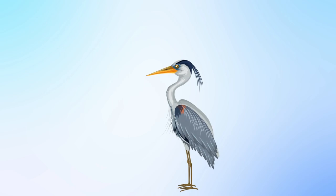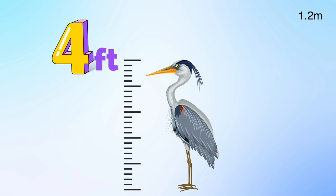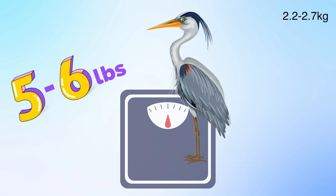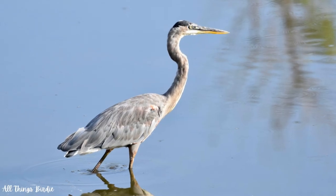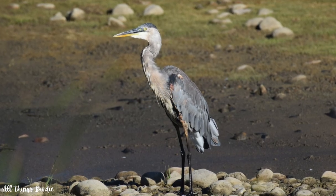These blue-gray majestic beauties are the largest of North American herons, standing at four feet tall. They have a six-foot wingspan and weigh five to six pounds. They are elegant and slender with a long neck and dagger-like bill, and have shaggy plumes on the neck and back.